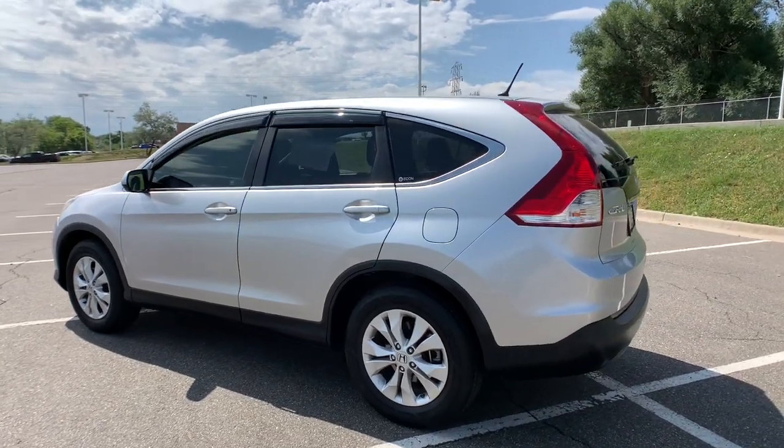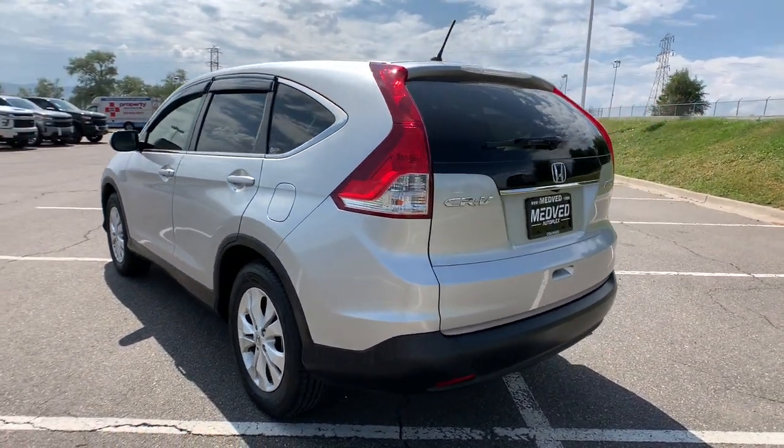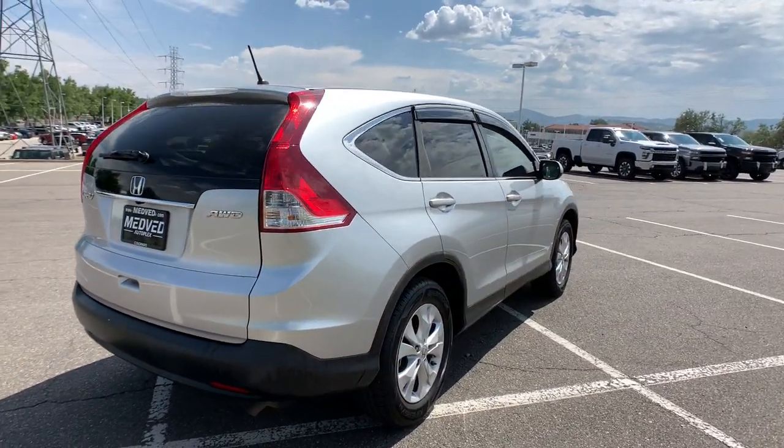Prepare to fall in love with this sleek, tech-savvy CR-V. Loaded with convenience features to make your life easier, all-weather capability and premium styling, this small SUV is the perfect complement to your active lifestyle.